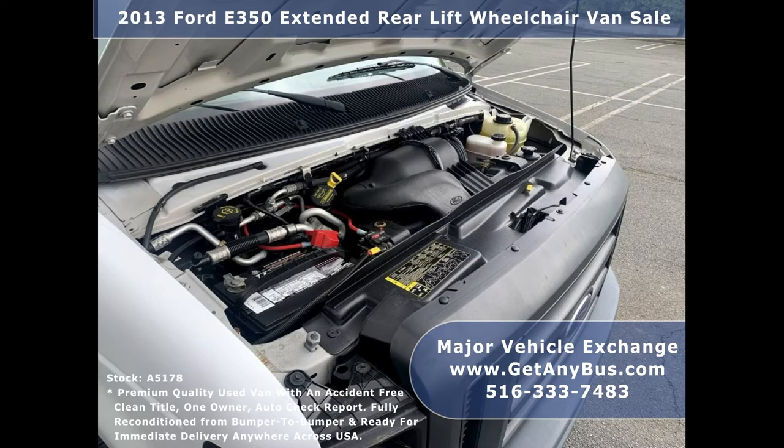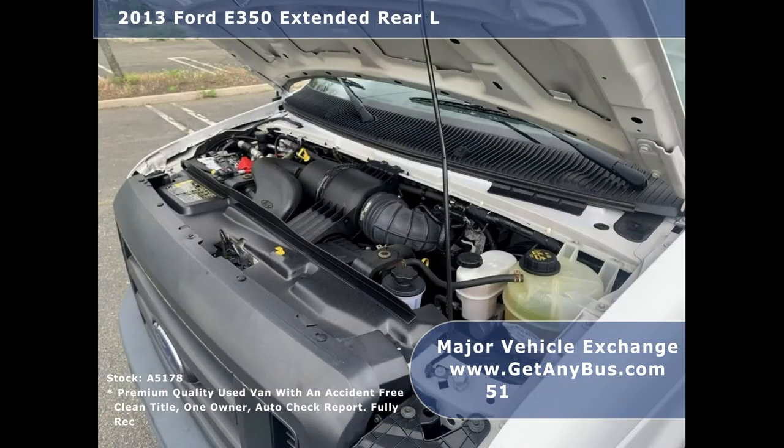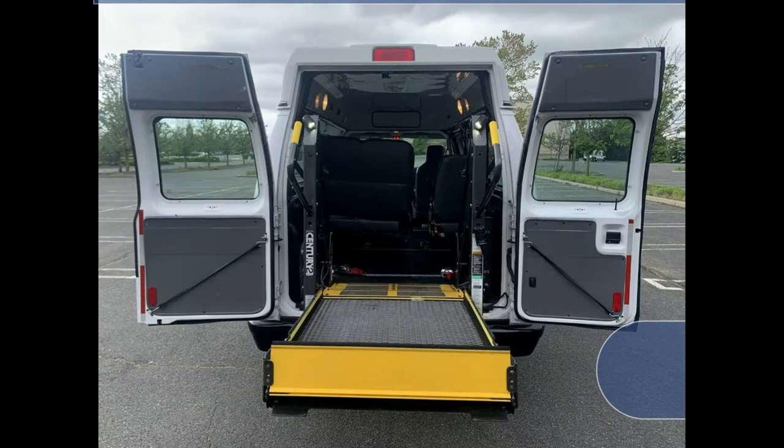The van has a rugged and dependable 5.4-liter V8 Triton gas engine which delivers superb power and performance under load. The engine starts easily and runs smoothly, and all other mechanical functions are in excellent working condition.